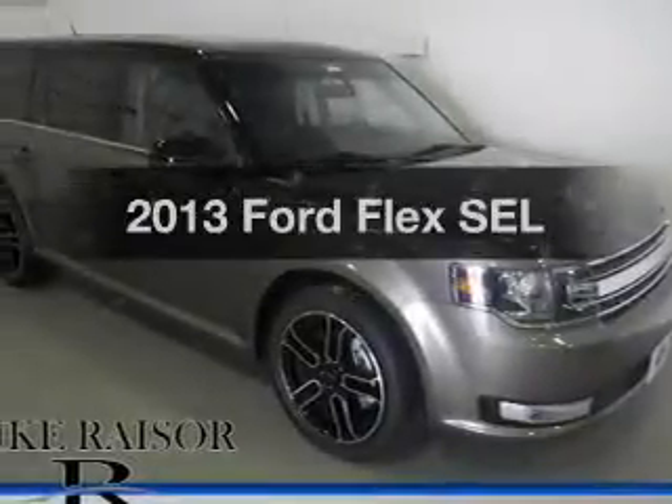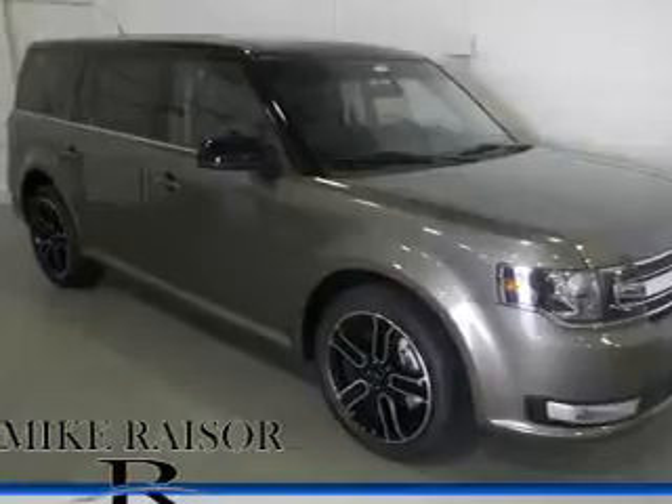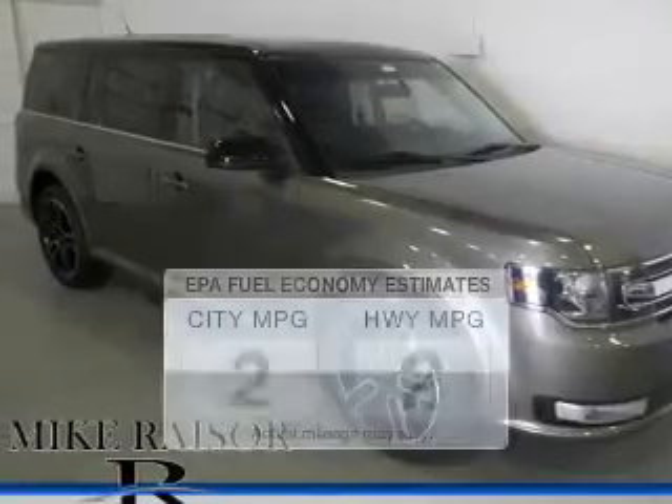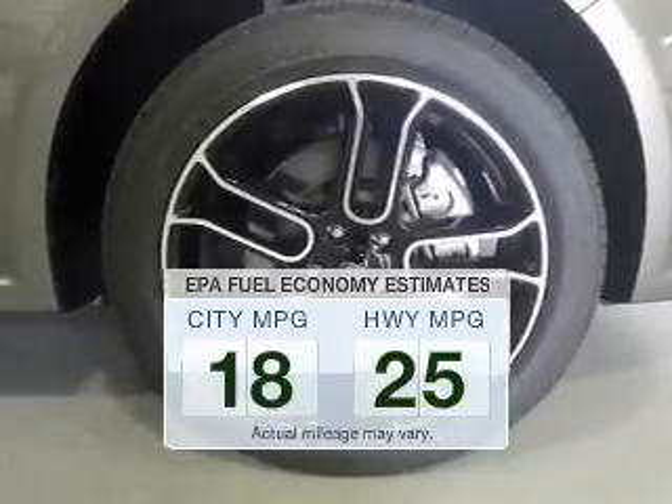Get noticed in this 2013 Ford Flex. If you're looking for an automobile with great attributes, look no further. Better gas mileage means better long-term driving, and this ride delivers with a great low fuel consumption rate.